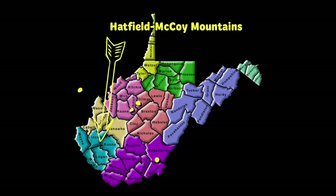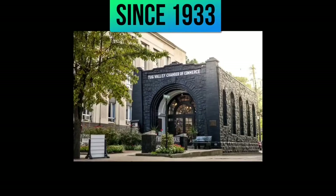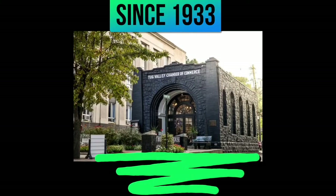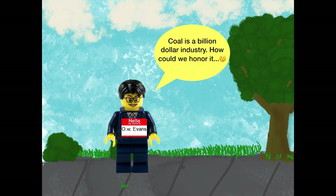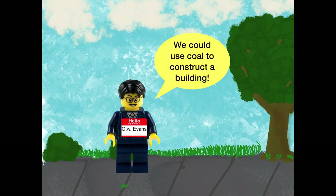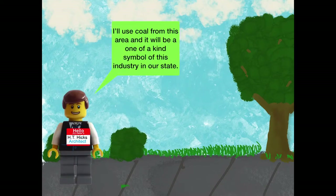Located in the Hatfield-McCoy Mountains tourist region, it's one of the most unique buildings in West Virginia that can be found in Williamson, West Virginia. Since 1933, the Williamson Coal House has drawn tourists to Mingo County. The project was the idea of O.W. Evans, the General Superintendent of the Fuel Mines of Norfolk and Western Railroad. He wanted to honor how coal played such an important role in West Virginia's economy and history.